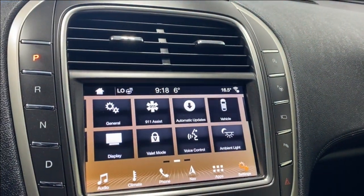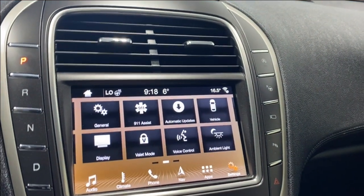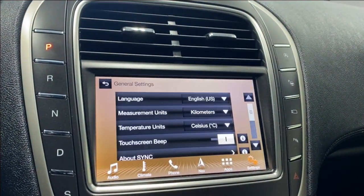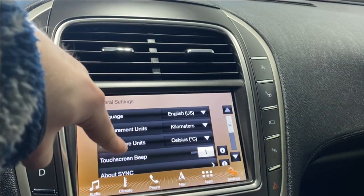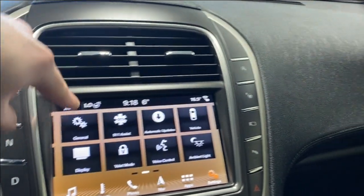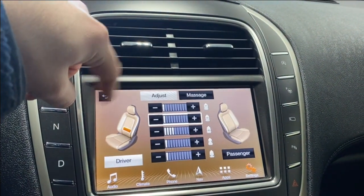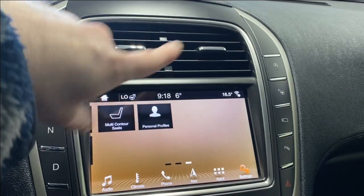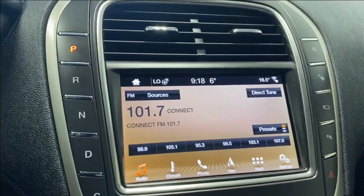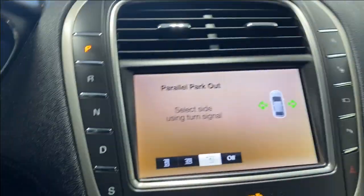In the vehicle settings menu you've got door keypad code, camera settings, voice control, valet mode, ambient lighting settings, and general settings like language, measurement units, temperature units, and touchscreen beeps. You also have multi-contour seat massage adjustment, personal profiles, auto start-stop, and parallel park assist.